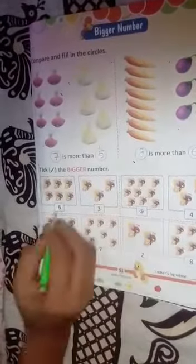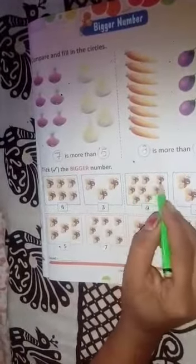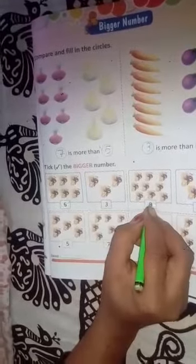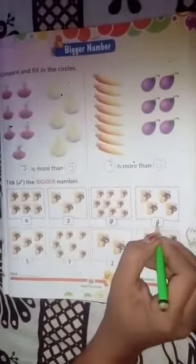One, two, three, four, five, six, seven, eight, nine. There are nine. And one, two, three, four. Four. Now between nine and four, consider which is bigger — nine is the bigger number.